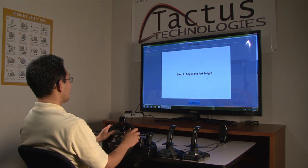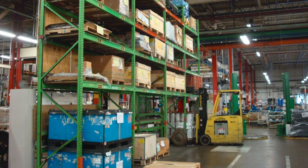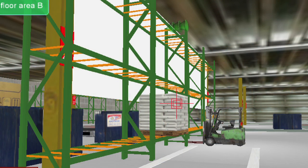Adjust the fork height to be level with the pallet. We can customize the 3D forklift trainer to look just like the environment that the user will be in when they're driving the real forklift.